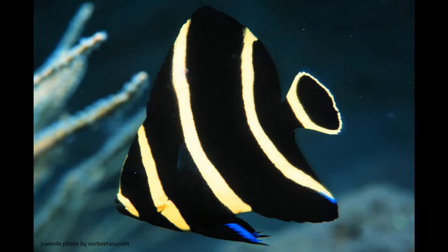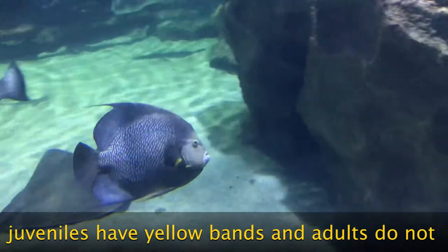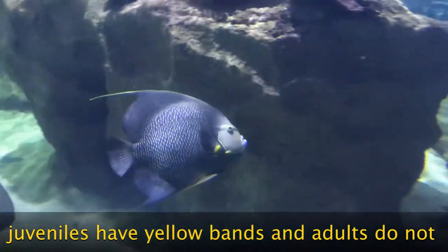The juvenile French angelfish is dark in color with three vertical yellow bands, but as they mature, their appearance changes and adults have black scales with yellow edges and no bands.